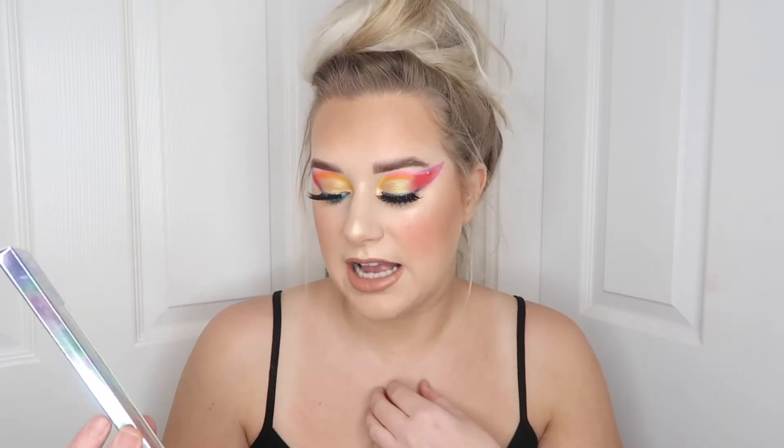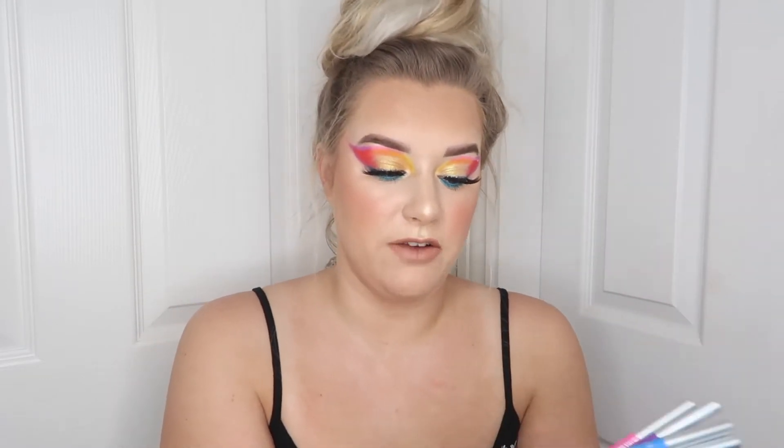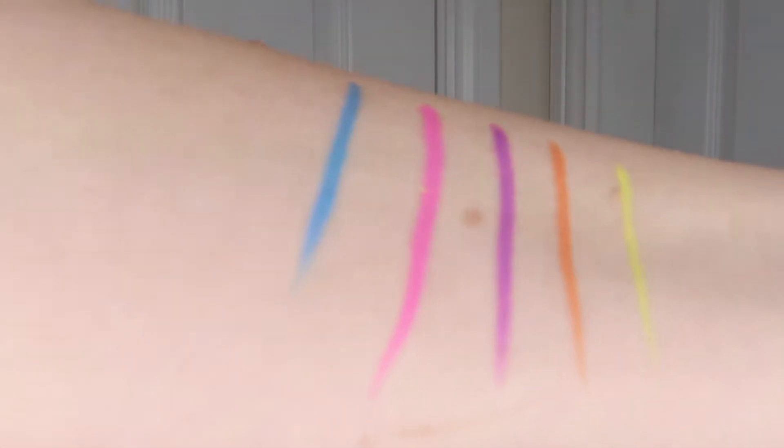This is the Makeup Obsession Kaleidoscopic Dreams collection with Illuminati, and these are the eyeliners. You get five eyeliners — they're like cool pencil liners, so so pretty — and these were £12 for five, which works out at £2.40 each. I thought that was really reasonable. I've actually used them in the look I've created today. I absolutely love them, I think they're gorgeous and a really good buy for £12.